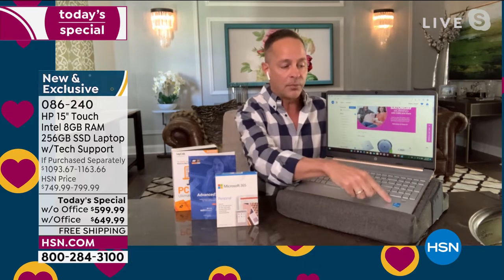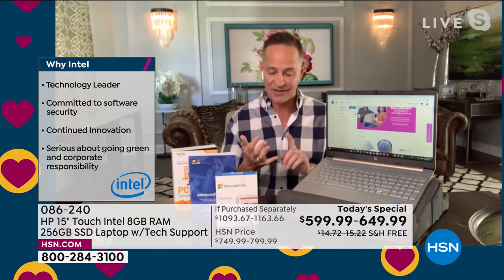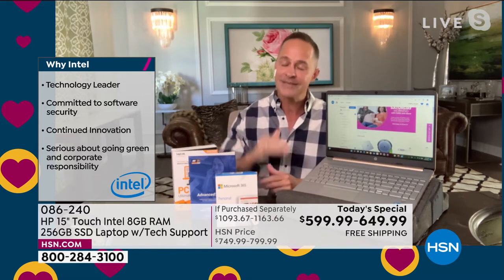The three biggest brands anywhere: HP — the number one computer brand in America and the number one selling brand at HSN period — number one selling computer brand in America. Number one processor brand, that's Intel — the number one processor brand in the world. Any computer person will tell you: if you can get your computer with an Intel processor, get it with an Intel processor. This is not the beginning level — this is not the Celeron. It's all premium in here — this is the Intel Pentium premium processor. And last but not least, the number one operating system, the very newest version: Windows 11, built in from the moment you get your new computer home.